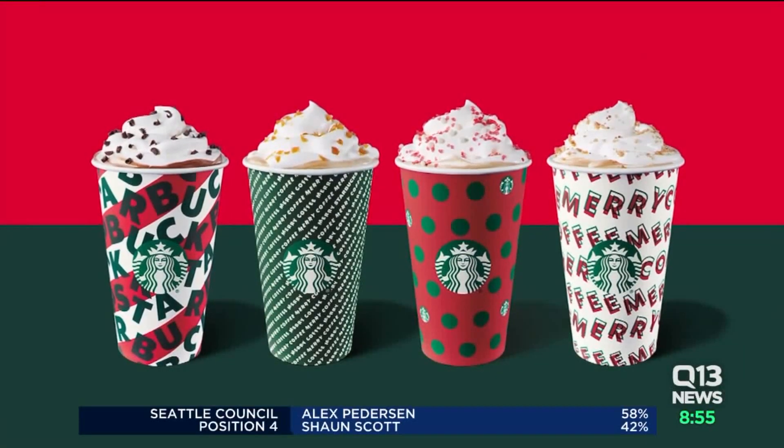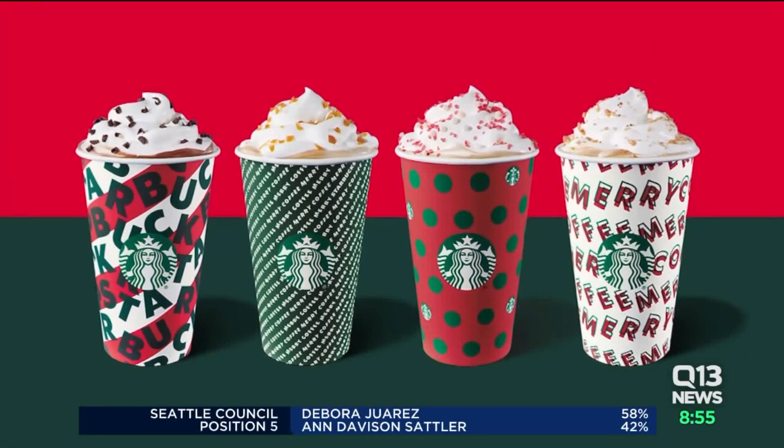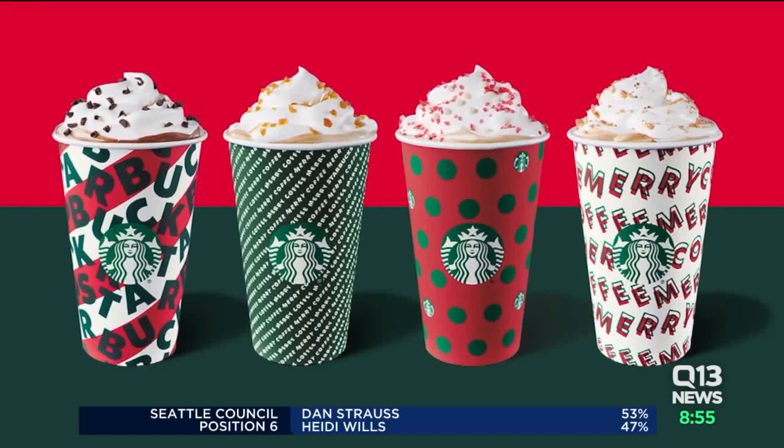Starbucks is rolling out the signature red and green cups to mark the beginning of the holiday season — festive, yes, but not quite to this level. Starbucks executives say the seasonal offerings help boost sales and get customers right in the spirit.